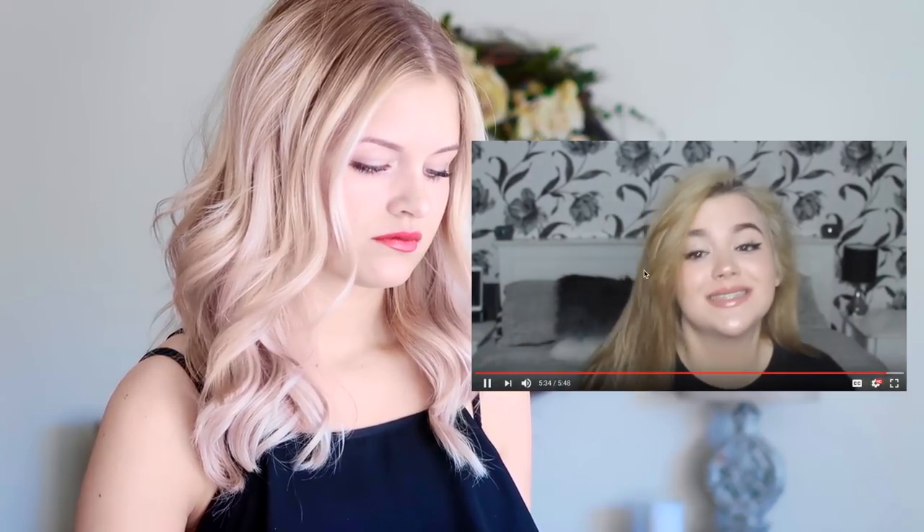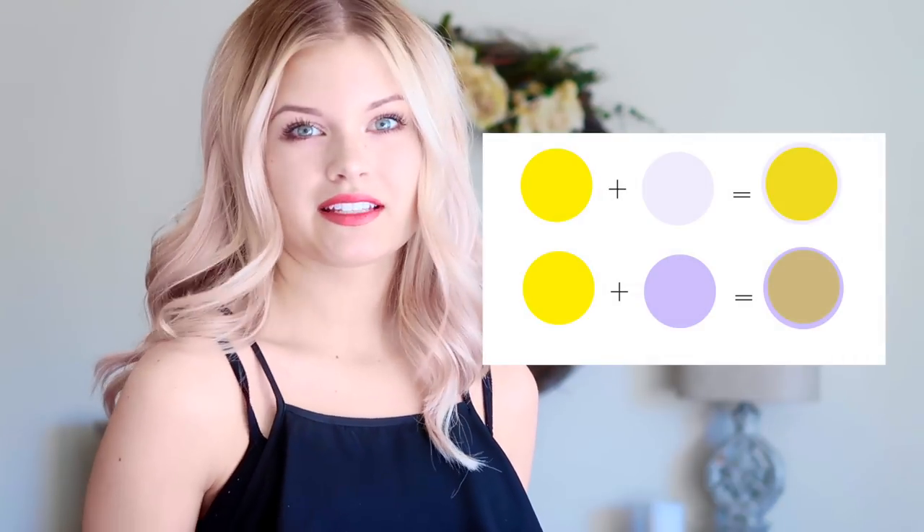We know from previous episodes that the end result of hair color will always be a combination of what the hair was reflecting currently and the artificial dyes that you put on top — unless you're going lighter, then it's a whole other complicated story. When mixing colors, the darkest color will always overpower the lighter color. You may put a violet toner on top of yellow hair, which would be the right color, but if the violet isn't the right level then it may not be strong enough to overpower the yellow. Level just means the lightness or darkness of a color.